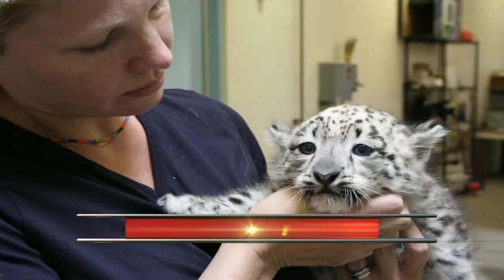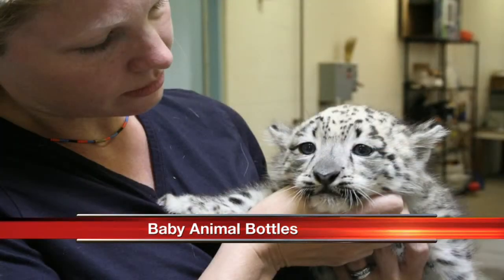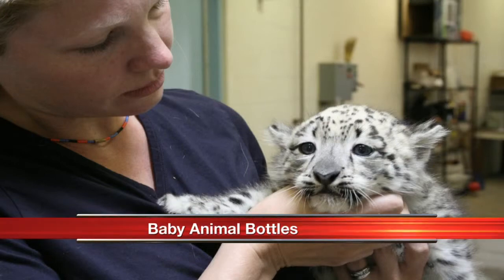In honor of Mother's Day at the zoo this weekend, folks, we are learning more about the various sizes of baby animals and the bottles that are used to feed these big babies. Sometimes they don't feed from the moms, so the zoo has to step in and help out — giraffes, tigers, ligers, if you're a Napoleon Dynamite fan.